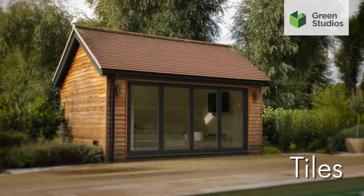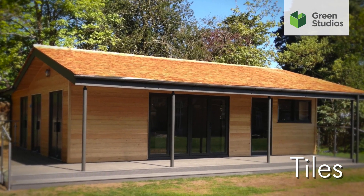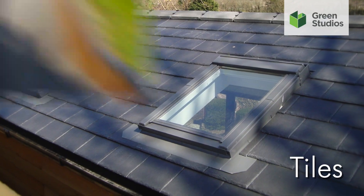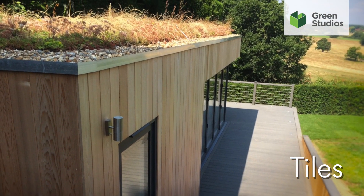Up on the roof, there are various tile finishes which can match your house or local surroundings. The increasingly popular living sedum roof also gives an extra landscape feature to your garden.